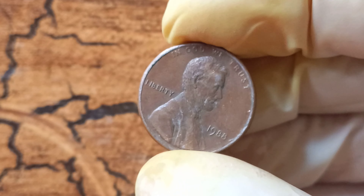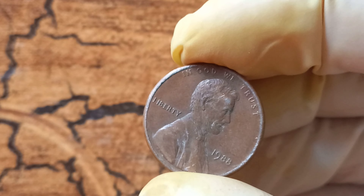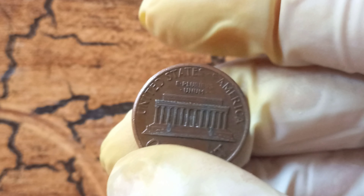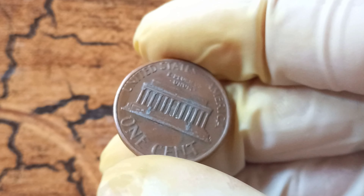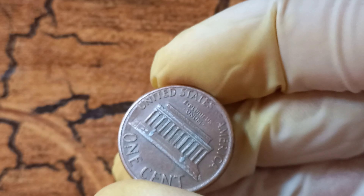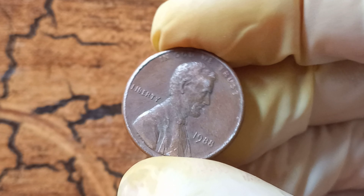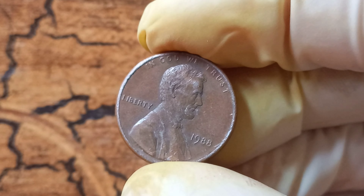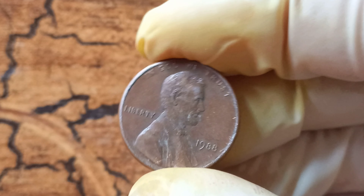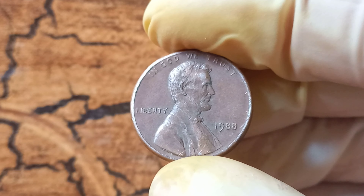This error was the result of a mistake in the minting process, making it an extremely rare and sought-after collectible. One of the key factors that contributes to the high value of the 1988 no Lincoln penny is its scarcity. Only a very small number of these error coins were ever produced, making them incredibly hard to come by. It is estimated that there are only a handful of these coins in existence today, adding to their mystique and allure for collectors. Of course, scarcity alone isn't enough to make a coin valuable — it also has to be in good condition.